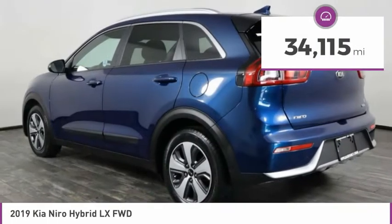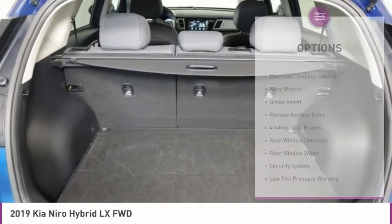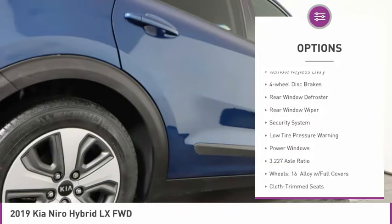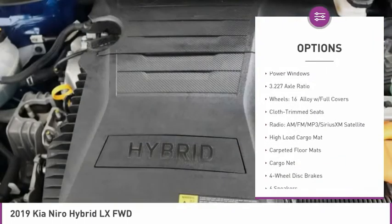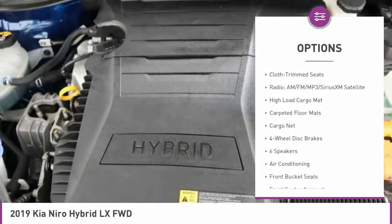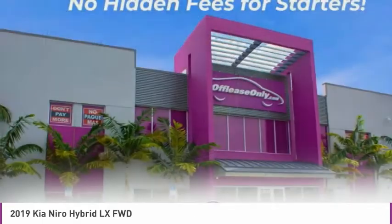This vehicle has less than 35,000 miles. Here are some of this vehicle's great options: electronic stability control, alloy wheels, brake assist, remote keyless entry, four-wheel disc brakes, rear window defroster, rear window wiper, security system, low tire pressure warning, and power windows.